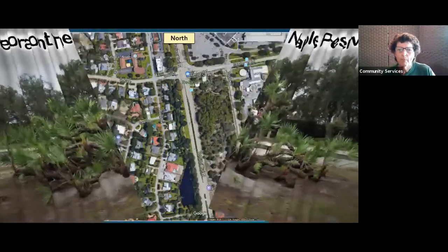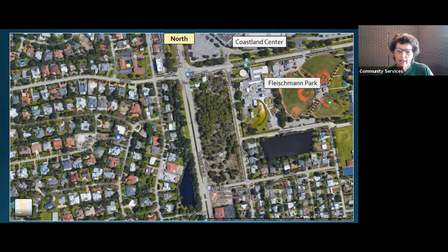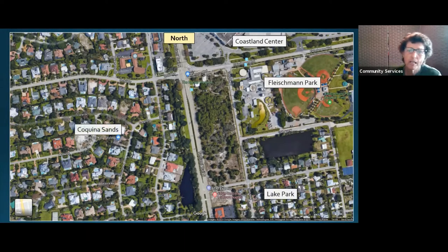This is an aerial view over part of the city of Naples — you see north is at the top of the screen. There's the Coastland Center Mall, Fleischmann Park, the Lake Park neighborhood, and Coquina Sands. The Naples Preserve is right smack dab in the middle of all this development. The development around the preserve happened and started in the late 1950s and really got going in the 1960s, so it is not recent development.